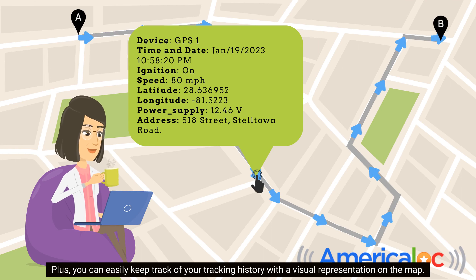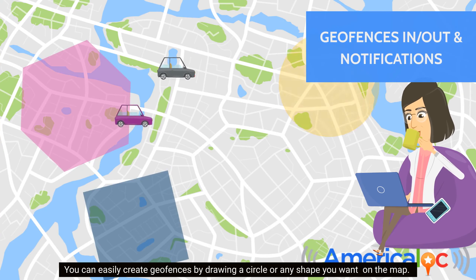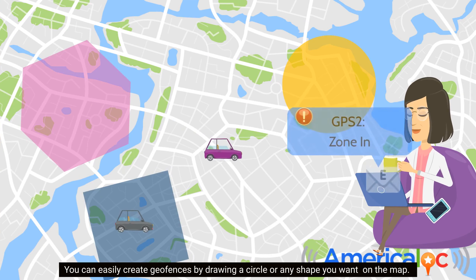Plus, you can easily keep track of your tracking history with a visual representation on the map. You can also easily create geofences by drawing a circle or any shape you want on the map.